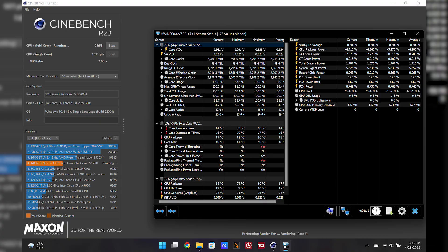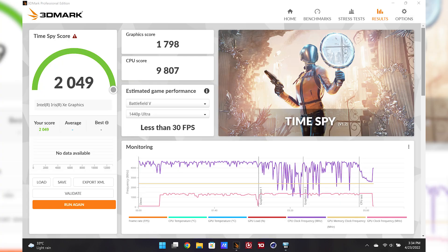So enough about the 12th Gen chip families — how does the Core i7-12700H actually perform? I'm surprised that the CPU performance literally ripped through the Cinebench R23 benchmark. The CPU performance is just fantastic.